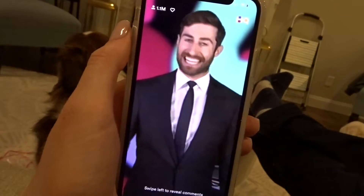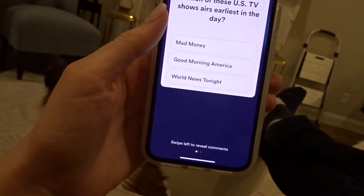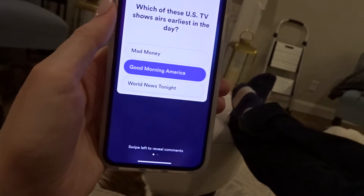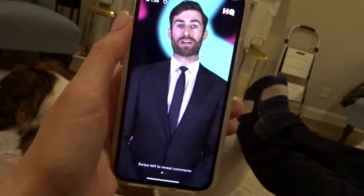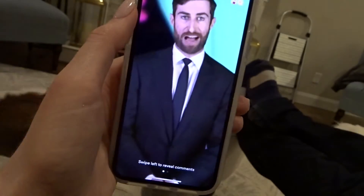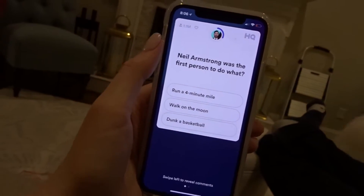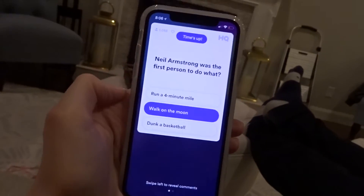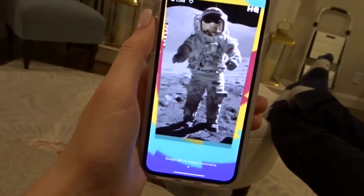Do you guys play HQ Trivia? We've been obsessed with it but we're so bad — we've only gotten to like question five. Let's get this show on the road. Question one: which of these US TV shows airs earliest in the day — Mad Money, Good Morning America? Good Morning America has been cheerfully greeting America every weekday since 1975, starting at 7am. We got Q2! For the million-plus of you: Neil Armstrong was the first person to do what — run a four-minute mile, or walk on the moon? Walk on the moon! On July 20th, 1969, he took one small step for man and one giant leap for mankind.